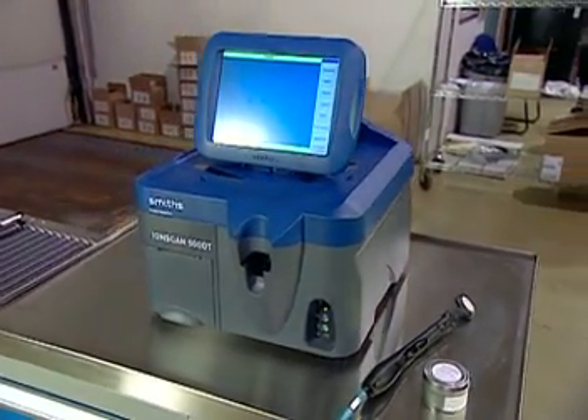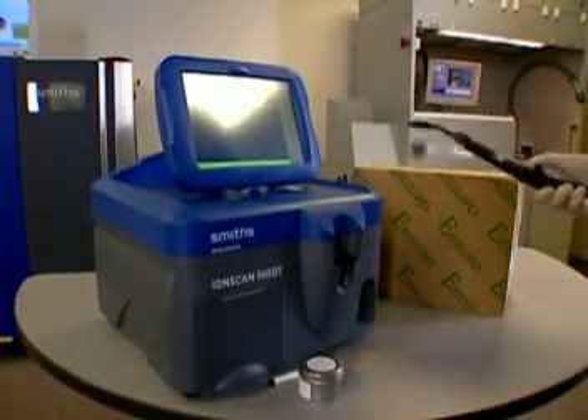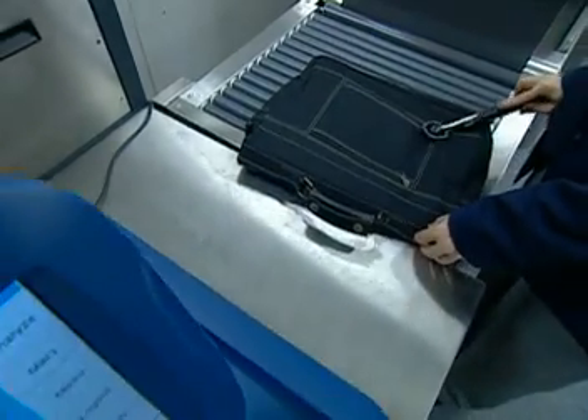The IONSCAN 500DT. This breakthrough in trace detection fills a growing security need: simultaneous scanning for explosives and narcotics from a single sample, without any compromise to performance or throughput.